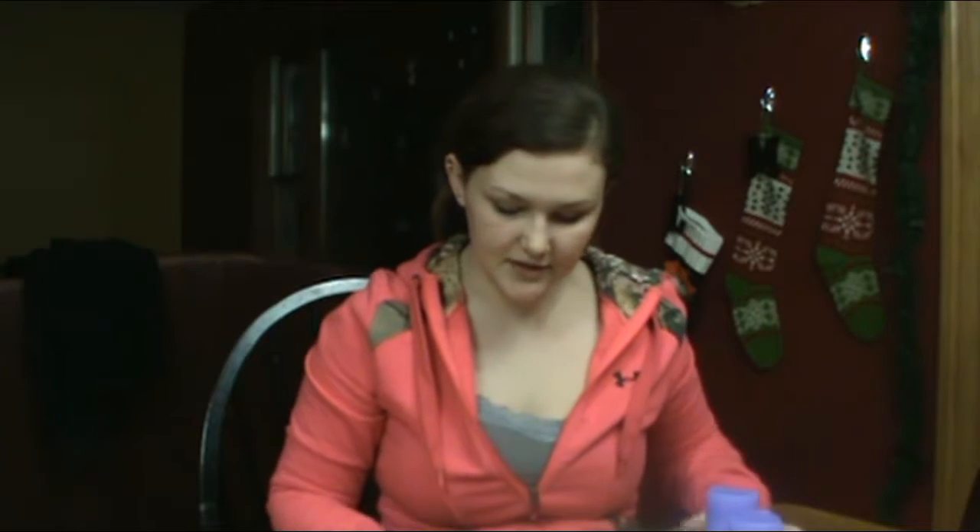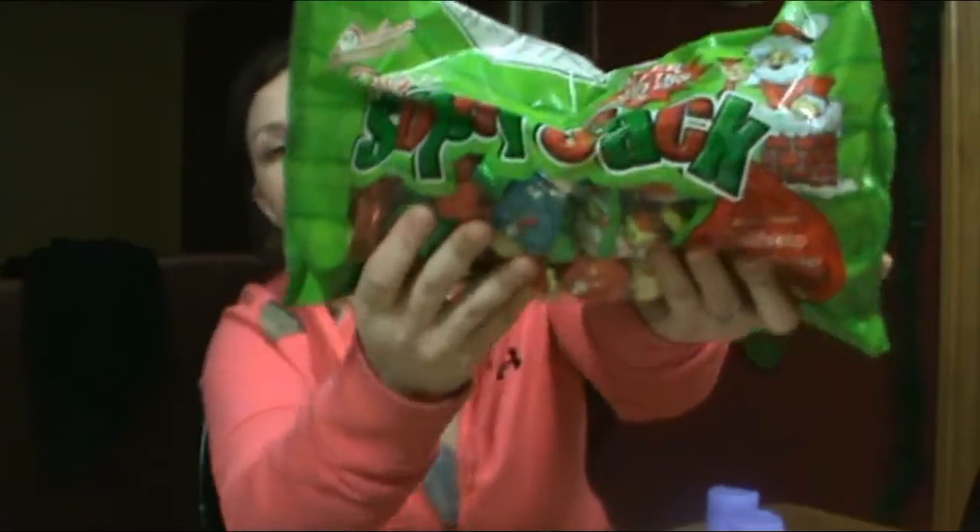Then I got this bag — it's a mixture of four or five different candies. It has double crisp, peanut butter fudge balls, Santa's helpers, and a few other types. I want to say it was about $12, but it's a really good deal. It's a big bag — the package says it's over two and a half pounds of candy.